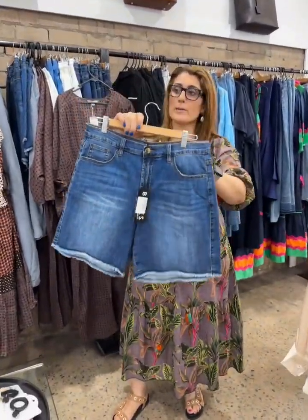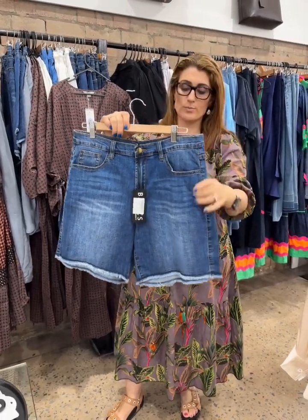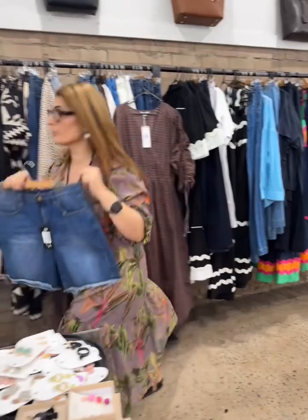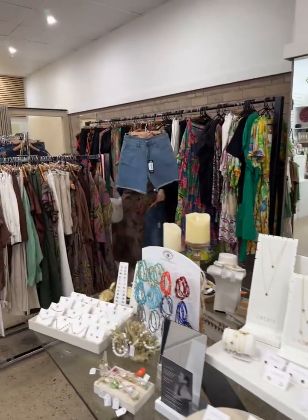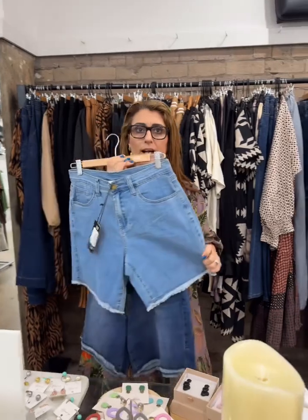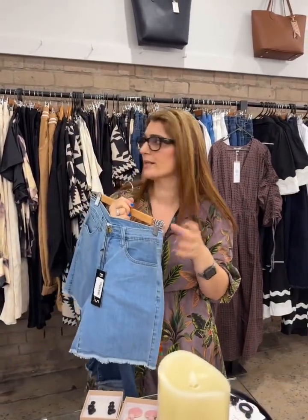The denim shorts come in three colors: white, a mid-wash denim, and a light wash denim. The light wash is great — a bit of stretch, and I find them very generous and realistic fitting. I don't want you wearing them and feeling like you can't breathe. They start from an extra small to an extra large.